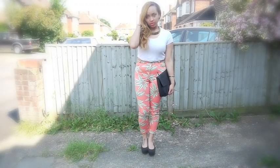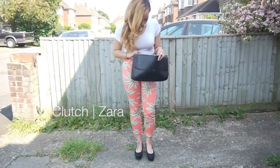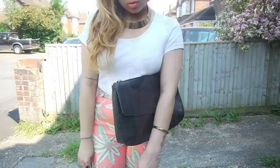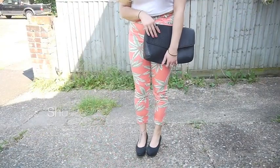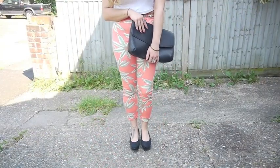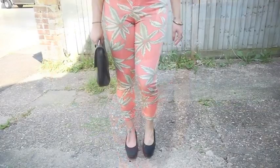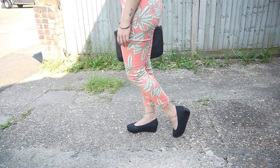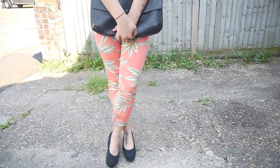If your cropped tee or crop top is quite plain like this one, then patterned or colored jeans are a great way to add some oomph to the outfit. It's also great for summer and quite on trend. These are from Motel — I usually don't wear a lot of color on my bottom half, but I just had to have them. The pattern, the color, and the style of them are gorgeous.